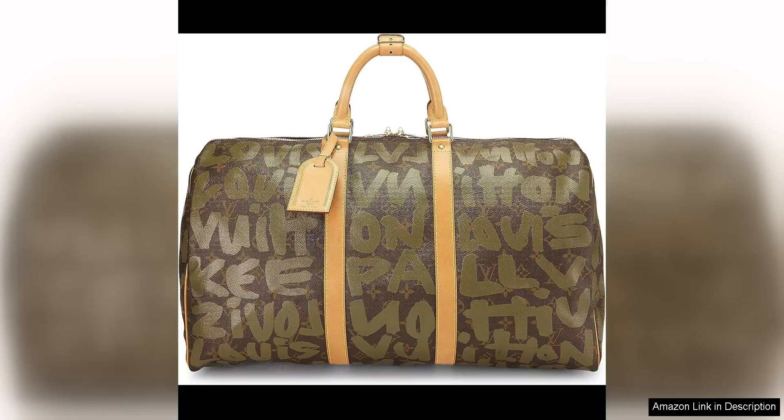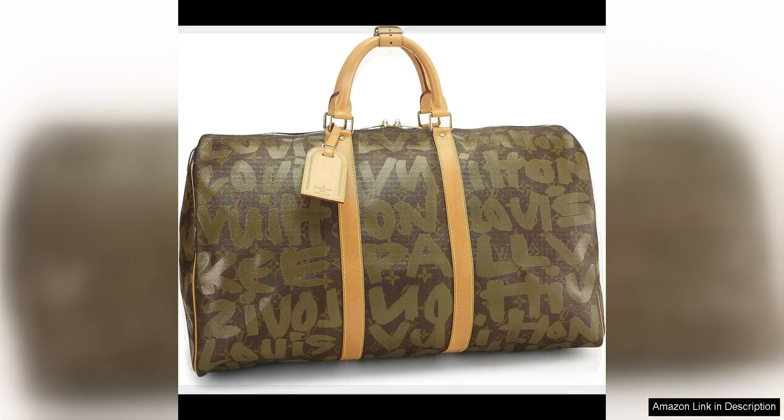The Louis Vuitton pre-loved Stephen Sprouse green monogram graffiti Keepall 50 is a true collector's item that beautifully marries high fashion with rebellious edge. This collaboration between Louis Vuitton and renowned artist Stephen Sprouse resulted in a collection that perfectly captures the essence of uptown sophistication meeting downtown punk.